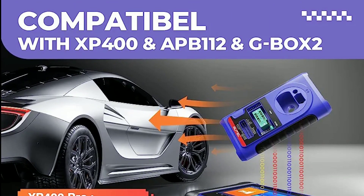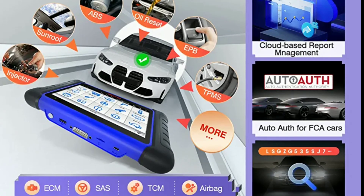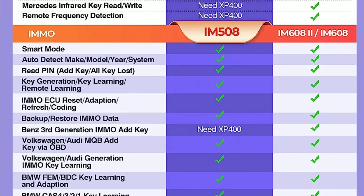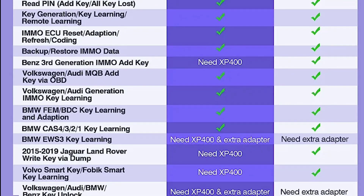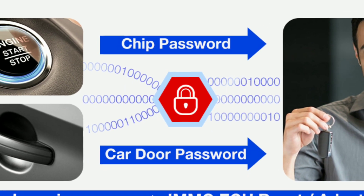Of course, the most critical aspect of any diagnostic tool is its performance. So we put the Autel IM508 to the test on a variety of vehicles and it performed exceptionally well. It quickly retrieved trouble codes, provided detailed descriptions, and allowed us to access live data streams for real-time monitoring.